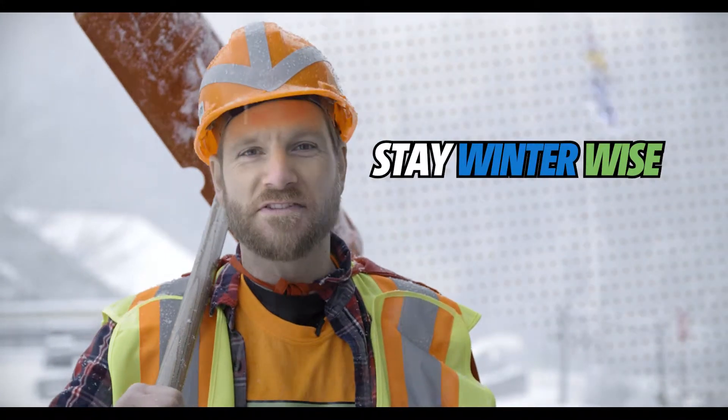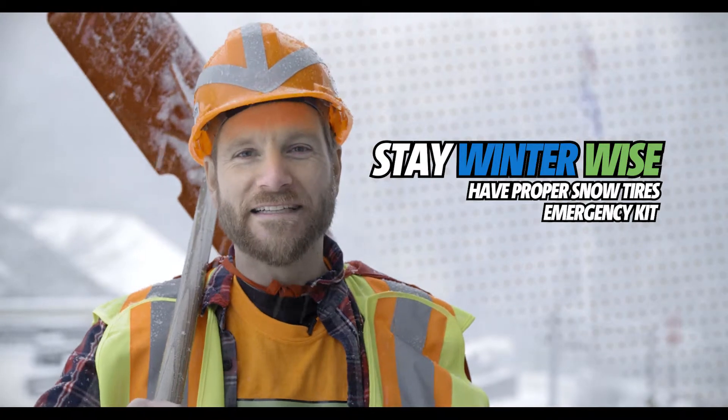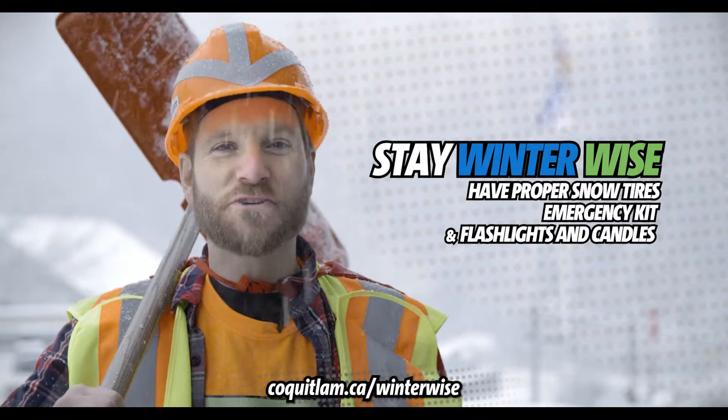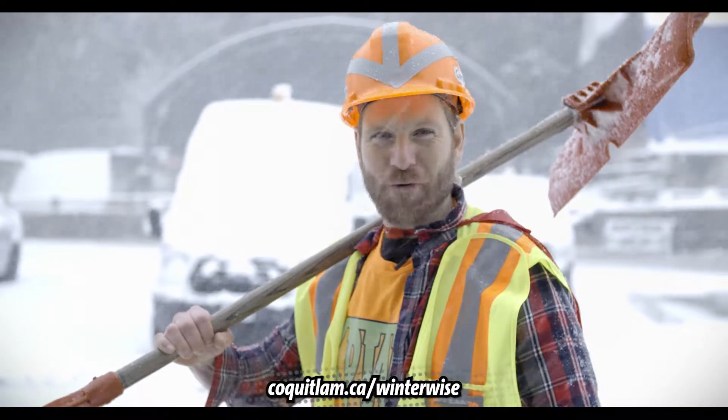Stay prepared for all of the winter conditions we get here in BC. Have good snow tires, have an emergency kit for your family, and have candles or a flashlight for when the power goes out due to snow or high winds. We have all the information you need online. Stay winter-wise, Coquitlam!